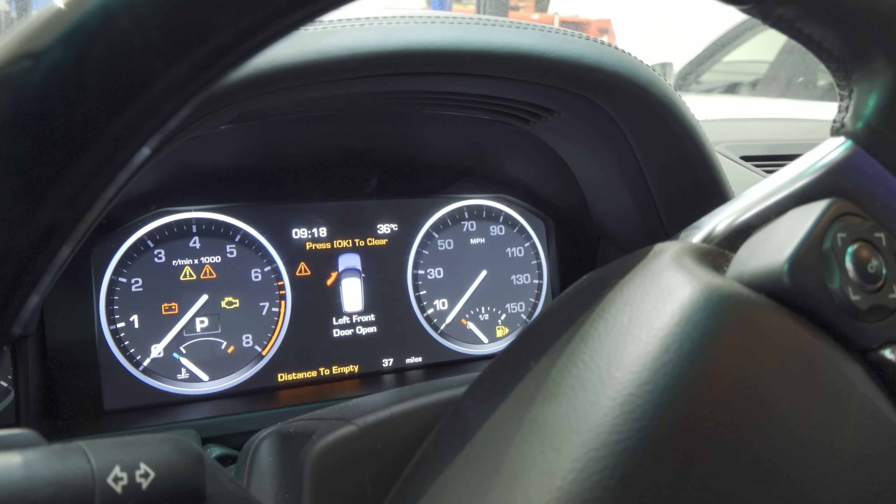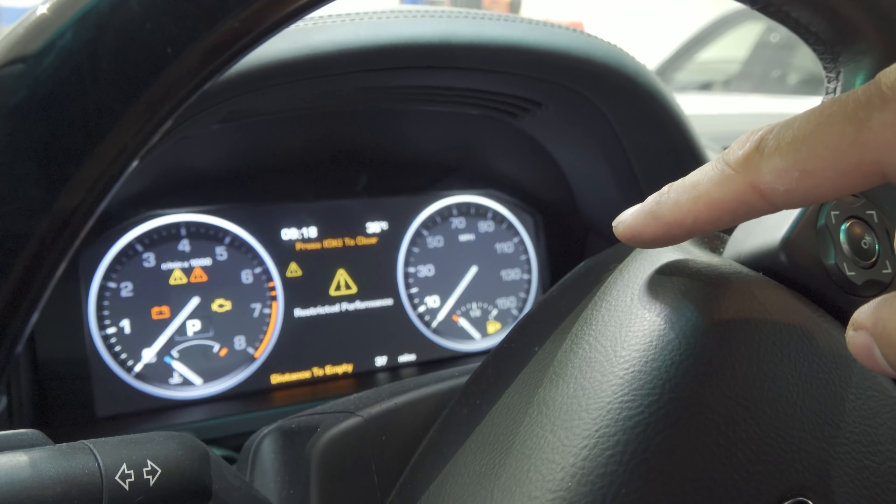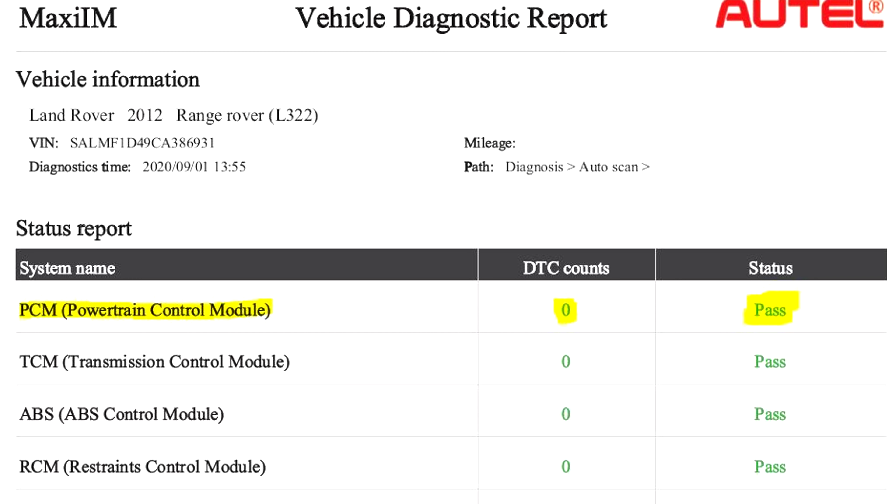Hey viewers, thank you for tuning into Super Mario Diagnostics. Today we have a 2012 Land Rover Range Rover with a five liter GDI engine. The concern is it comes up with a restricted performance code — well, it just went away. It's got low fuel level but that's not the point. Restricted performance and the check engine light was on, but it had no codes — I gotta say that's a first for me.